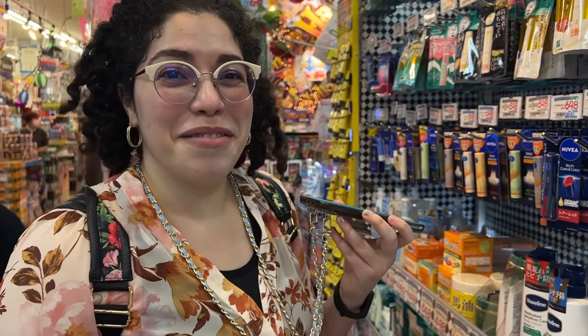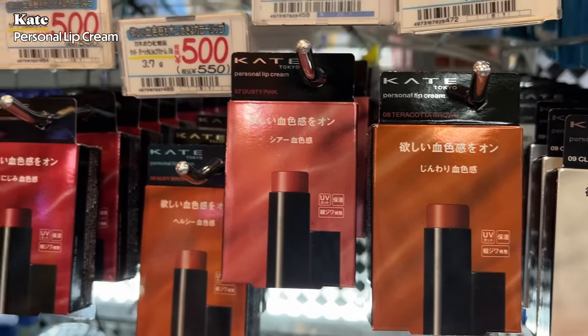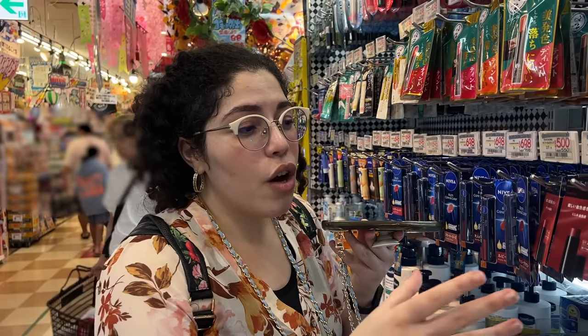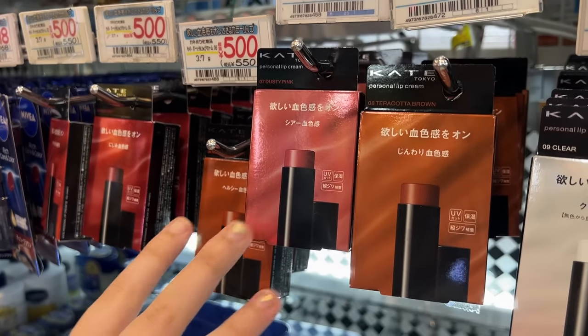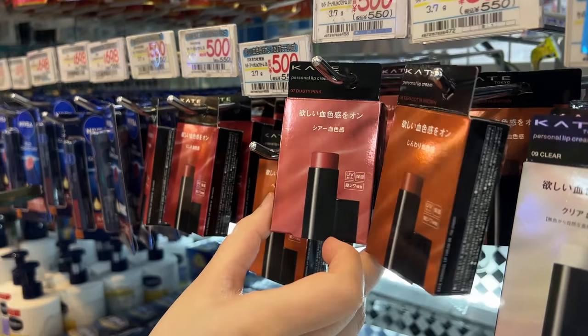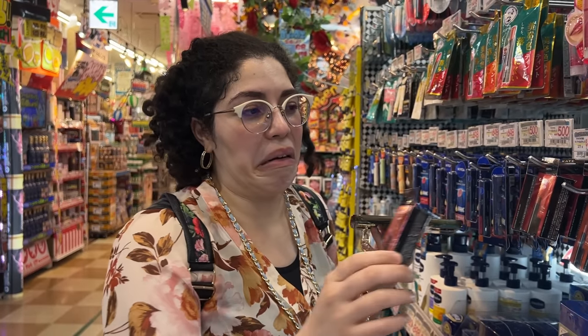The DHC lip balm is also great — I used to stock up on it when I first got to Japan, and you can also get it from YesStyle. And then Kate has lip products too. Kate is mainly a makeup brand, not skincare focused, but I trust them for lips. They have color variations: the more orange tones suit yellow-base skin tones, while the pinky shades are better for blue-base skin tones.